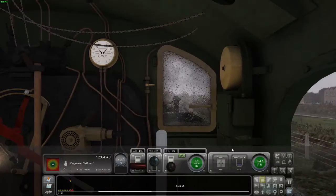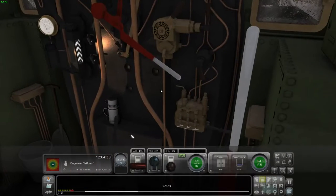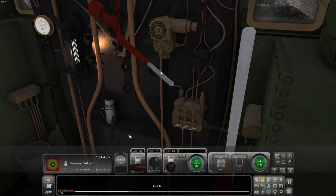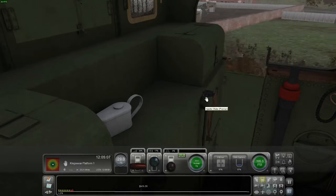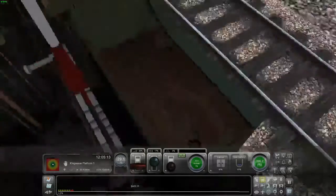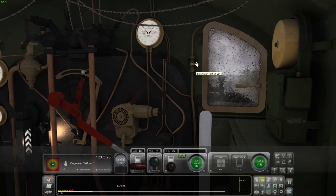Now I'm going to do the cab segment. Here we have the standard whistle and a third whistle. We have the regulator, reverser, brakes, and handbrake. We've got injectors on either side, a seat, some oiling points, an indicator, a brake reservoir drain, and the ATC acknowledgement button.